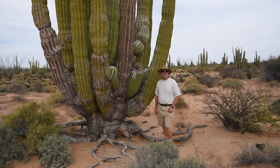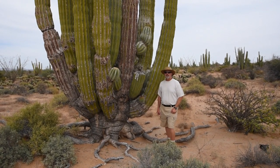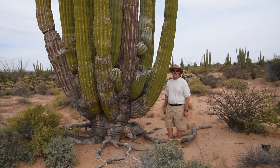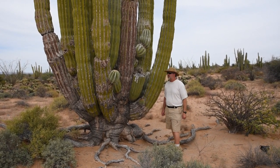We have a Pachycerus pringlei, which is commonly called cardone in Spanish. This is the largest cactus on earth. They are more massive than the saguaro. I know that the saguaros are usually said to be the largest, but cardones are actually significantly bigger.